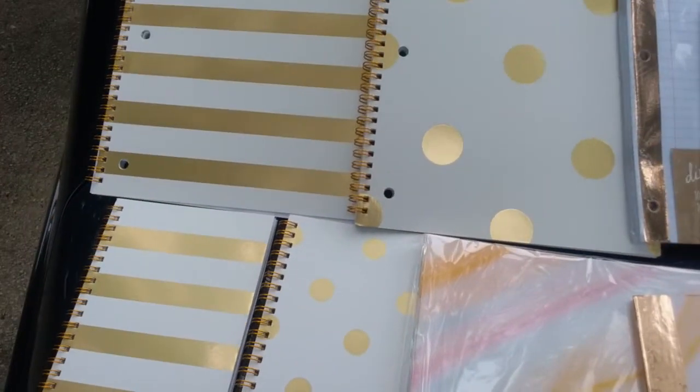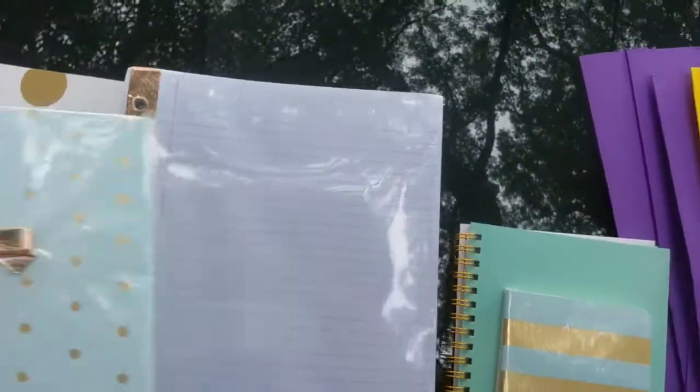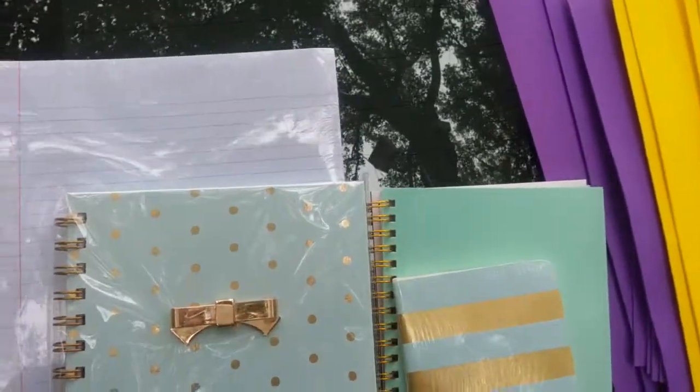I got the matching mini notebooks, they're regular price $1.99. I also got this 100-sheet college rule rose gold metallic reinforced paper — each sheet has it — this was $3 a pack.